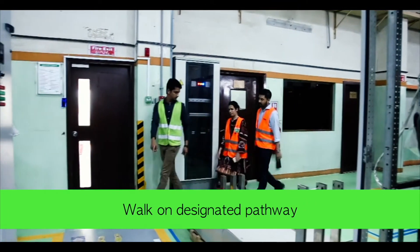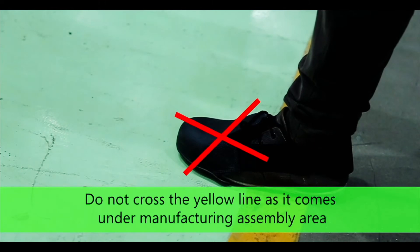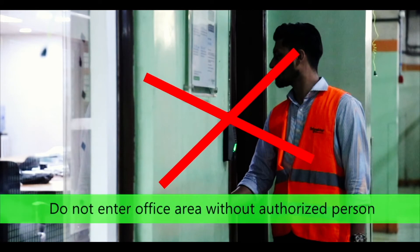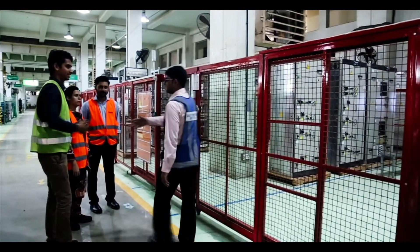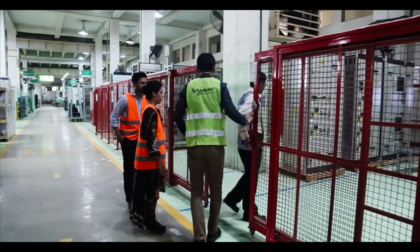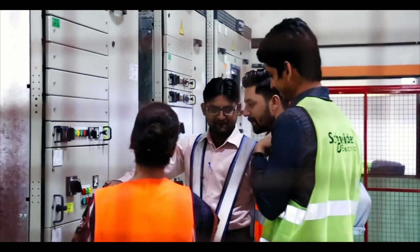Walk on designated pathways only. Do not cross the yellow line as it falls under the manufacturing assembly line. Do not enter any office area on the shop floor without an authorized person. Do not enter the FAT or inspection area without an authorized person.